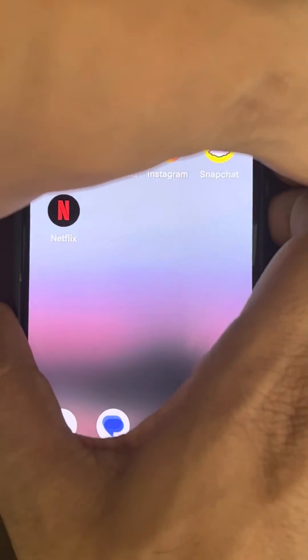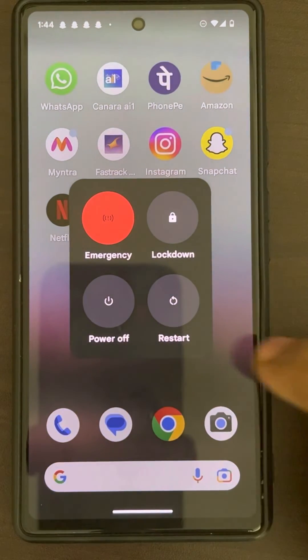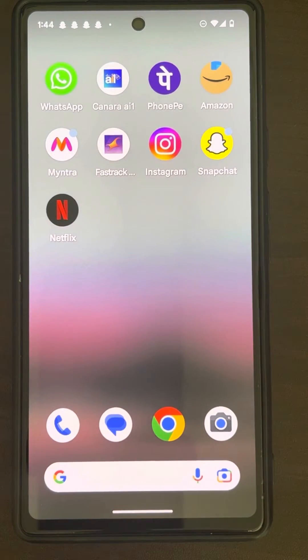If this does not fix your issue, what you can do is try a simple reboot — just restart your Android phone, and then check again and see whether your problem has been fixed.